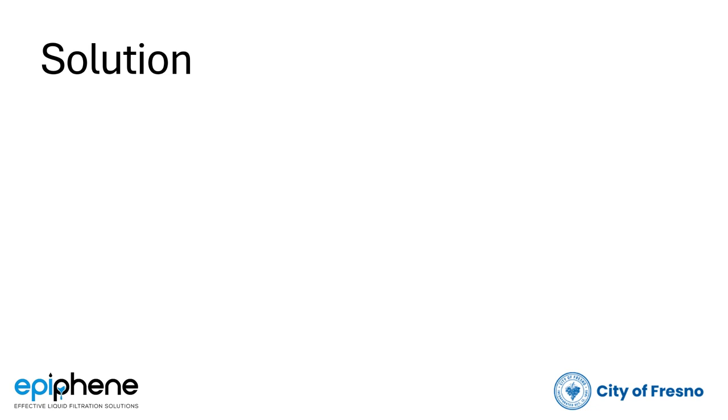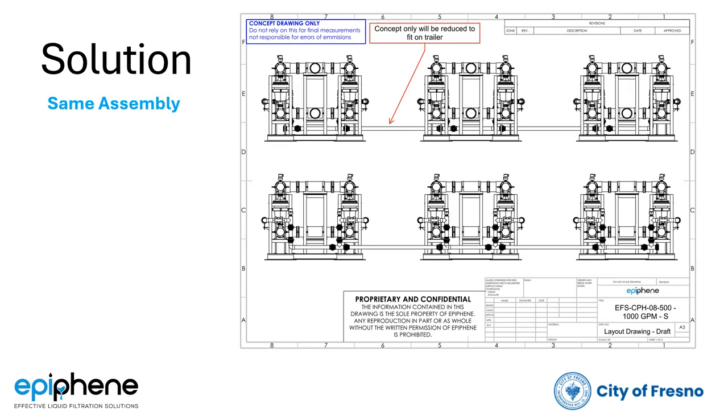Once the pilot system operates as expected based on our previous field test, we would incorporate the pilot into a trailer system with three Epiphany skids arranged in parallel to handle a wide range of flow rates. Fresno would use one of their trailers for each of their trucks, giving them two trailers.